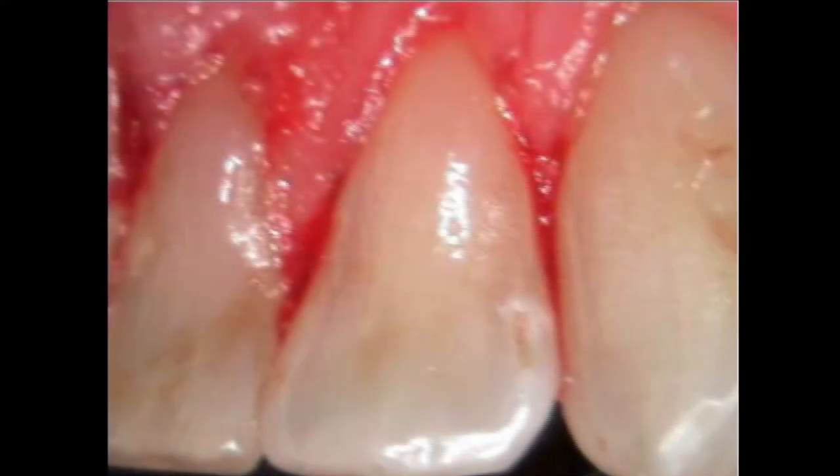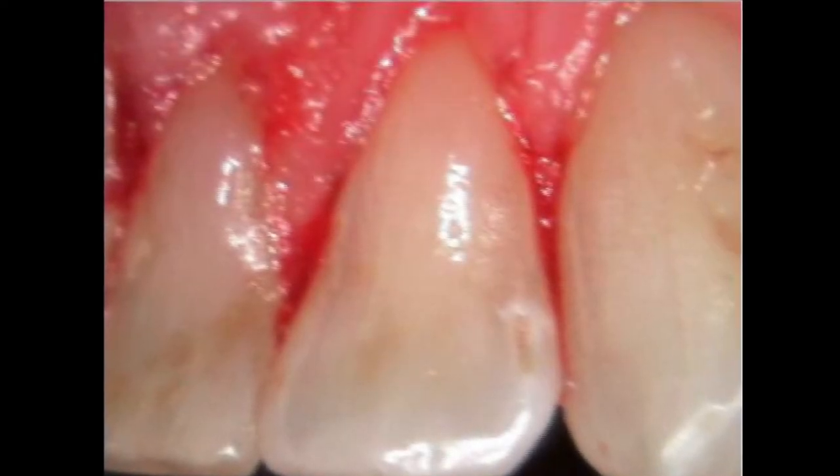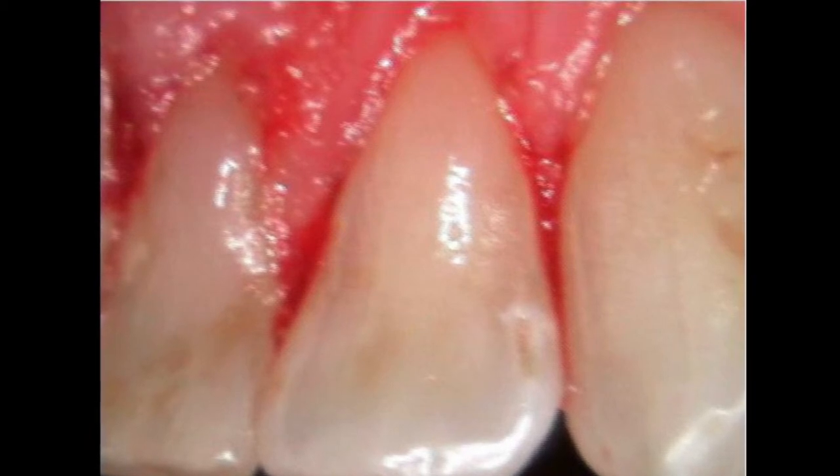This first case is a periodontal case where a patient reported in. Here are some lower incisors — this was the before.